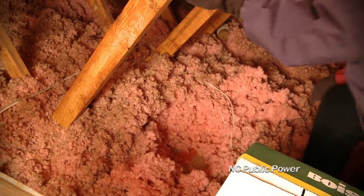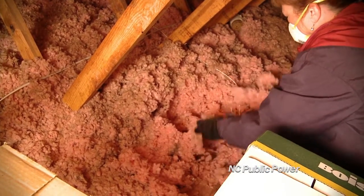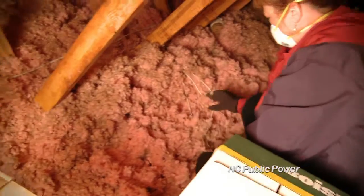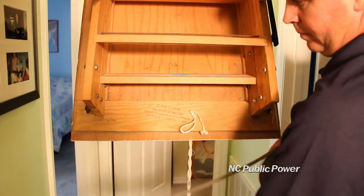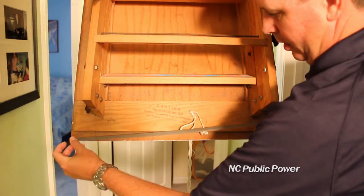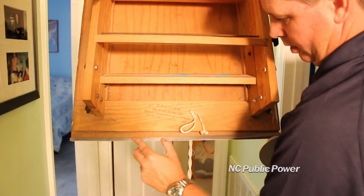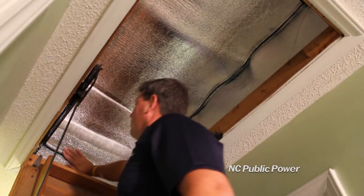A common problem in many homes involves areas where the insulation has been moved and not replaced properly. Go through and move the insulation back in place, or buy additional insulation to fill holes if needed. If you have fold down attic stairs, insulate them and put weatherstrip around the edges. You can save even more money by installing an attic stair insulating cover.